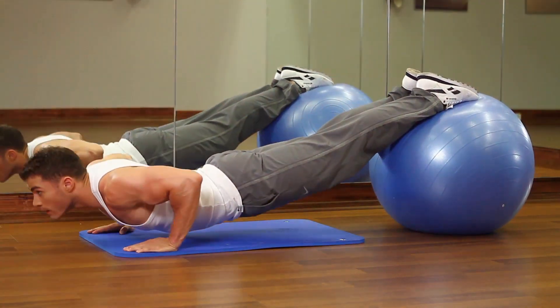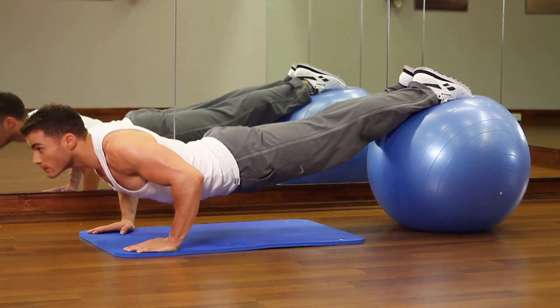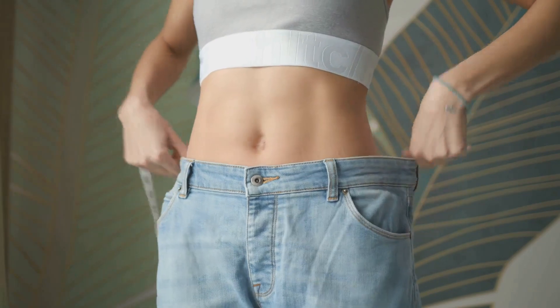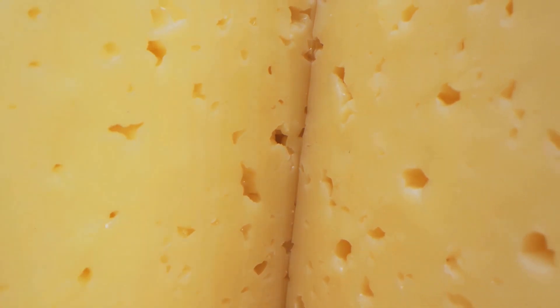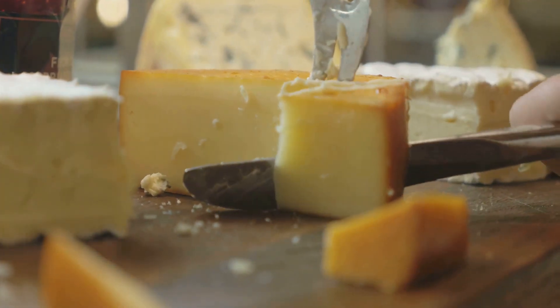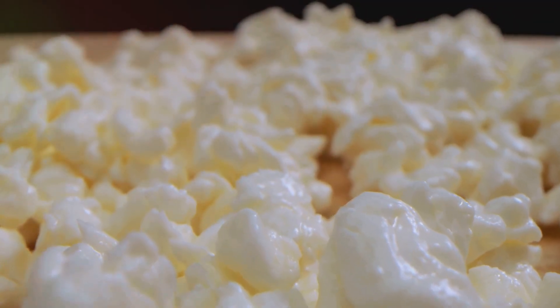Take, for instance, muscle growth. Cheeses high in protein are great for those who hit the gym regularly, as protein is vital for muscle repair and growth. And if you're trying to lose weight, these cheeses can be your best friend — they help to keep you feeling full, reducing the likelihood of overeating. But it's not all sunshine and roses. Some cheeses, particularly the processed ones, can be high in sodium, which in excess can lead to health issues such as high blood pressure. And then there's lactose, a sugar found in milk and milk products, to which some people are intolerant. But don't worry — there are lactose-free and even vegan cheese alternatives that are still high in protein.